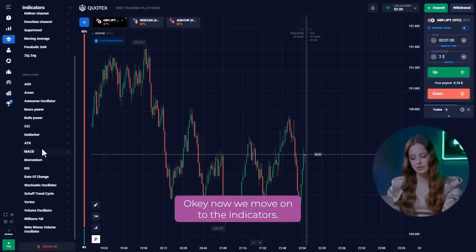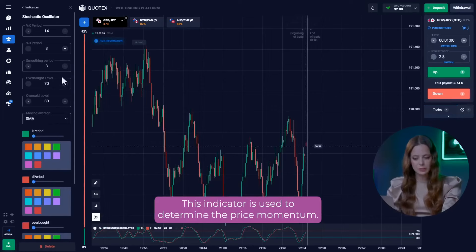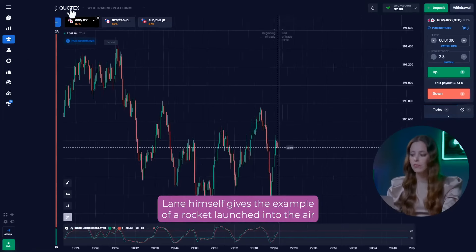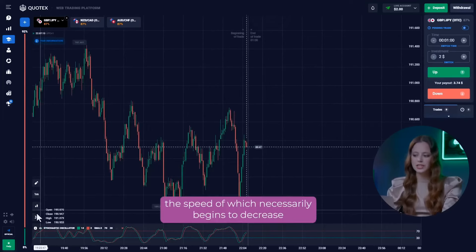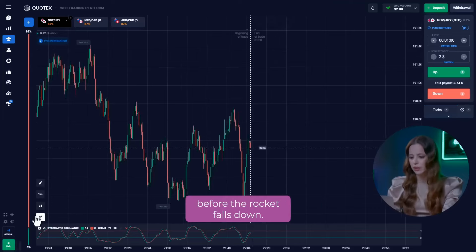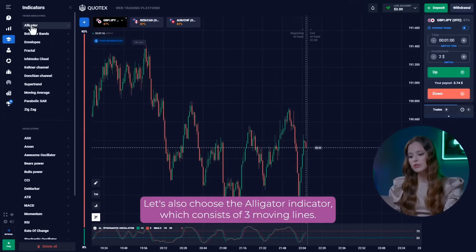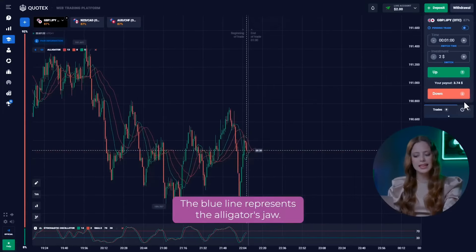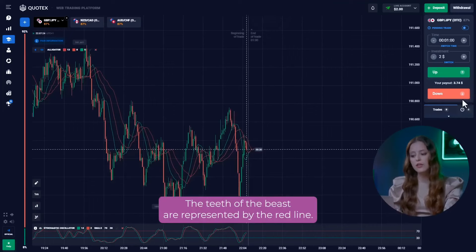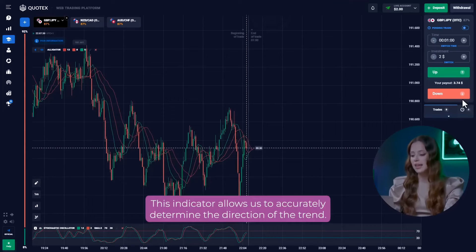Now we move on to the indicators. First of all, let's add Stochastic. This indicator is used to determine the price momentum. It gives the example of a rocket launched into the air to illustrate the work of the indicator, the speed of which necessarily begins to decrease before the rocket falls down. Thus, the momentum always changes its direction before the price changes. Let's also choose the alligator indicator, which consists of three moving lines. The blue line represents the alligator's jaw. The teeth of the beast are represented by the red line. The green line represents the lips of the alligator. This indicator allows us to accurately determine the direction of the trend.